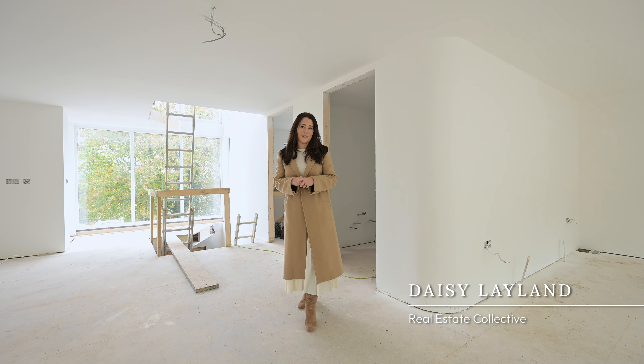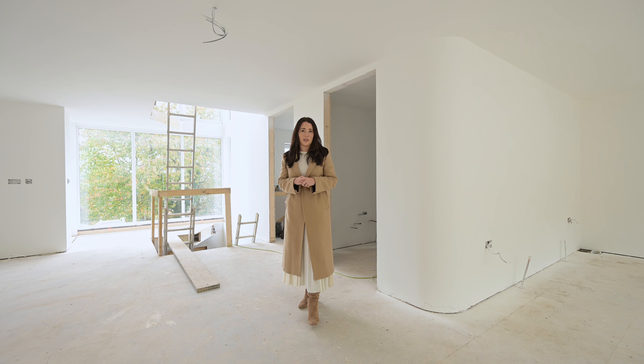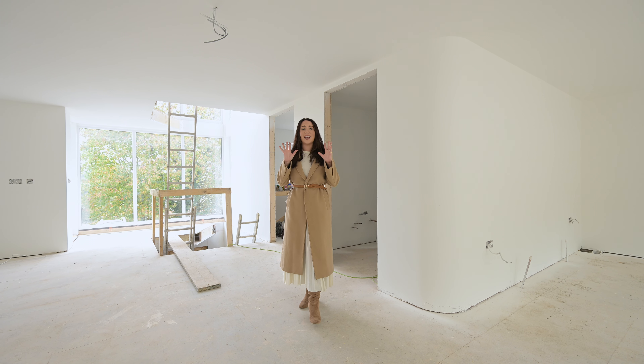Welcome to the retreat just off of Raleigh Hill in Biddeford. This is a newly constructed property by Johnson & Sons and is absolutely stunning.